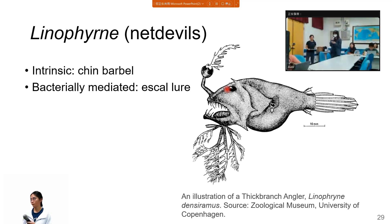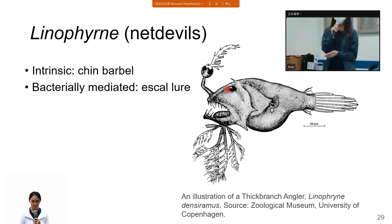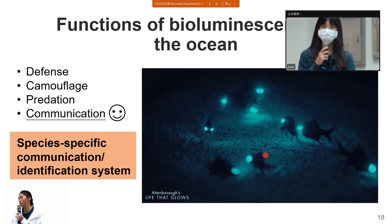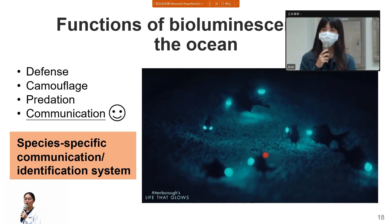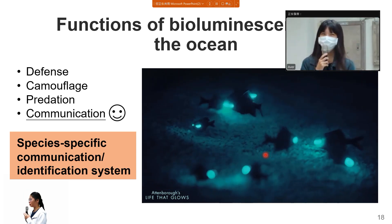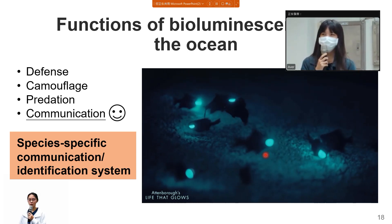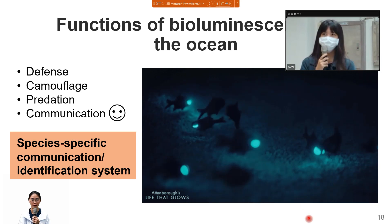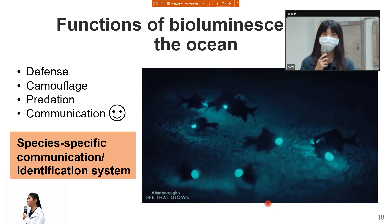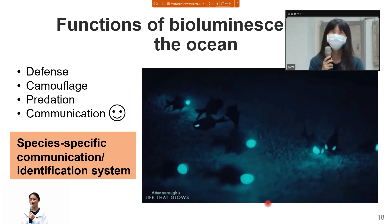When asked which fish they were most interested in from this paper, the presenter said the flashlight fish, because it's very cute and related to their own research, as their study group is related to the same order.